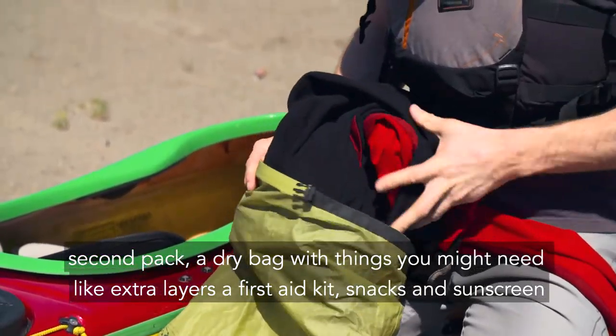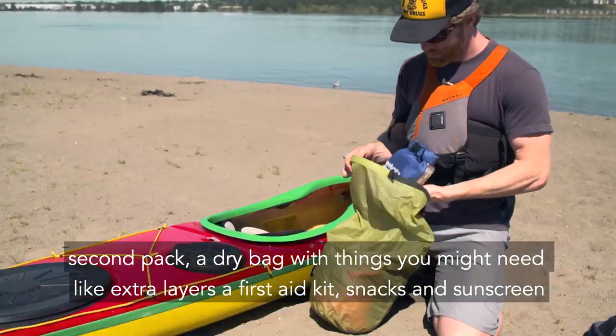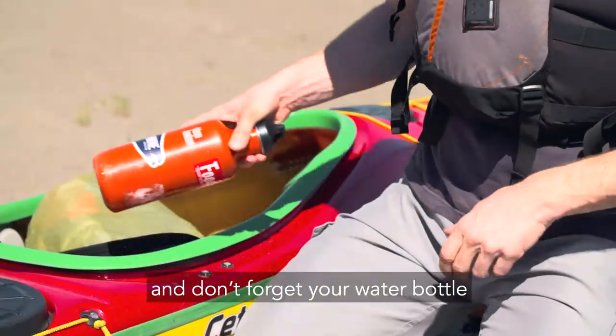Second, pack a dry bag with things you might need like extra layers, a first aid kit, snacks, and sunscreen. And don't forget your water bottle.